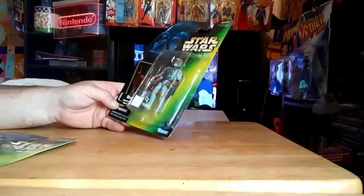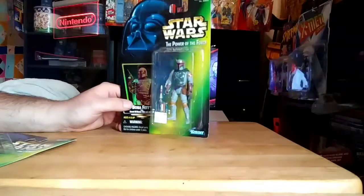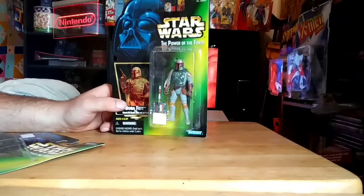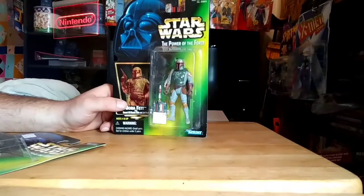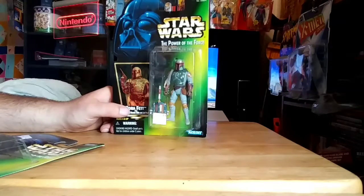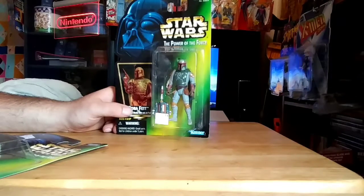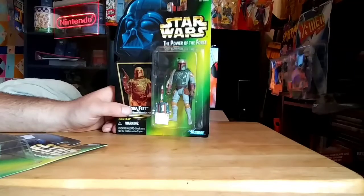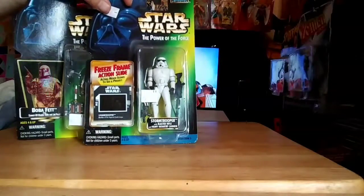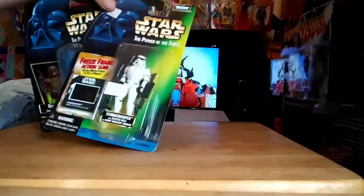I also picked up this Powers of the Force Boba Fett — on-card, unopened — for $5. So that was a nice little pickup. I had actually gone in that day to pick up a couple of Powers of the Force Micro Machines play sets that I had been eyeballing for months and months, and finally decided to pull the trigger, but they were gone. I knew I should have picked them up the first day I saw them. But I'm still super happy with those two.